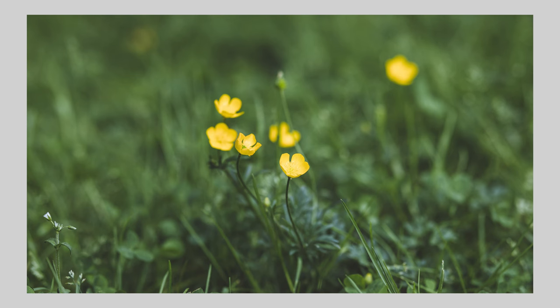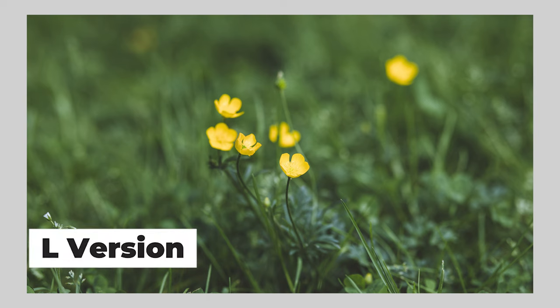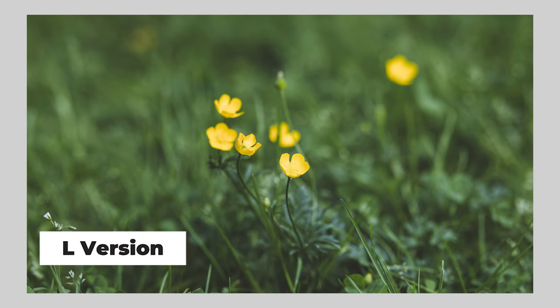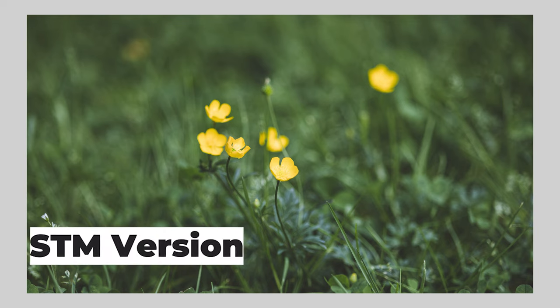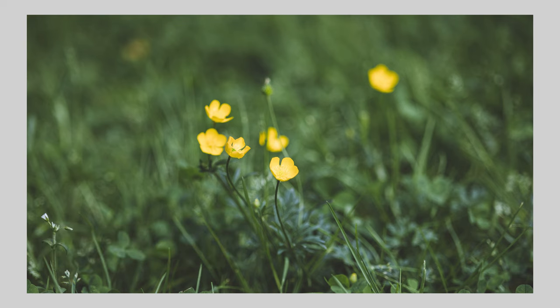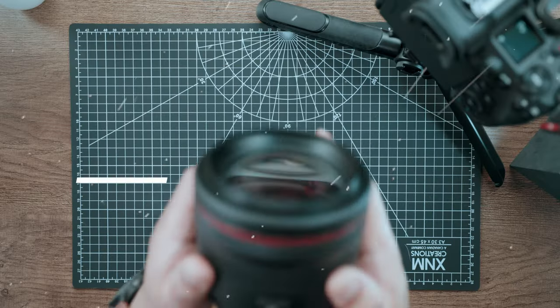These two images were taken at 85mm f2. One image came from a lens that costs $2600 and the other image came from a lens that costs $500. Can you tell the difference? And if you can, is that difference worth $2000?